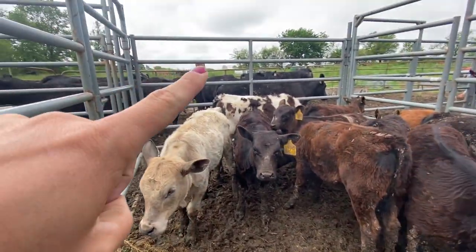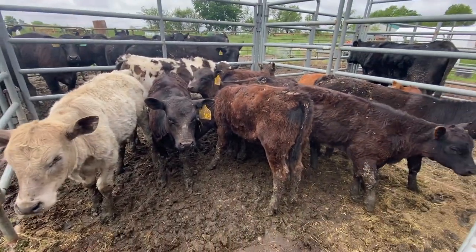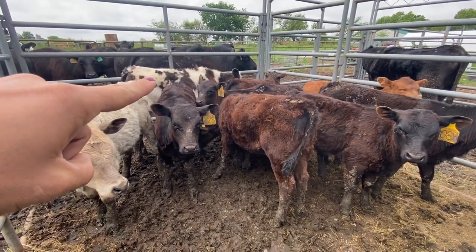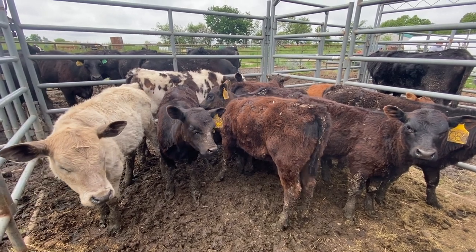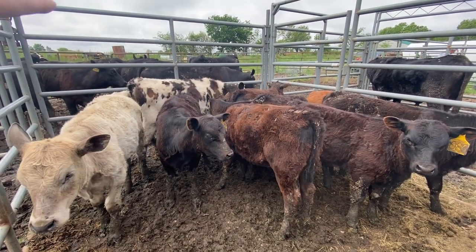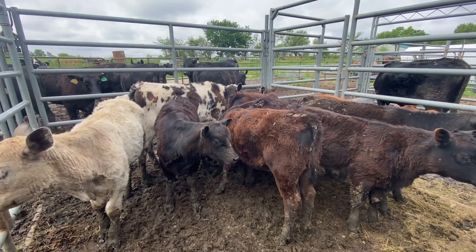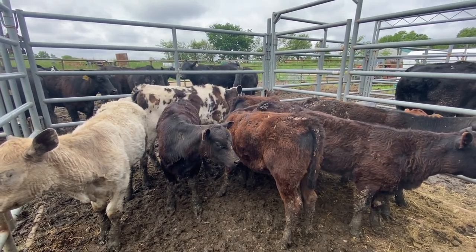These are the calves from these mamas, so we're not going to take them off or wean them — they're just not ready yet. Don't mind Hay-Bell here. He acted as a surrogate baby, and his mama is out there somewhere. But we are going to start the AI process today.